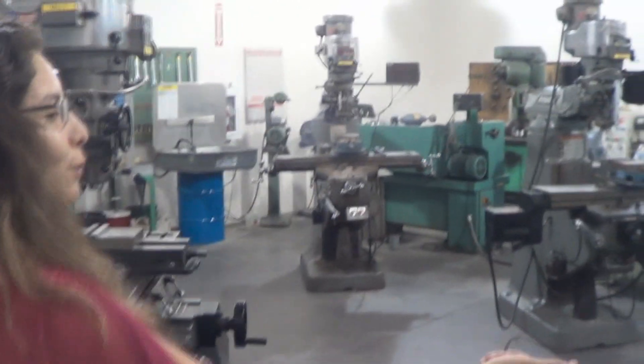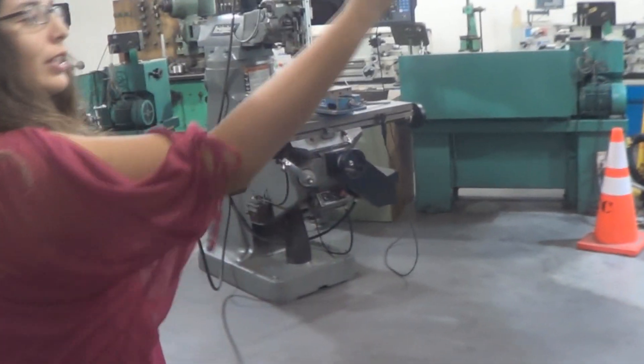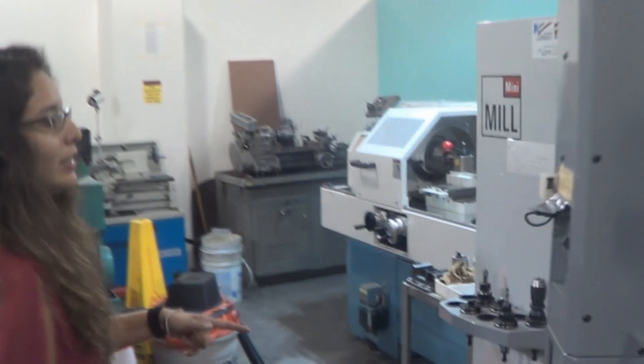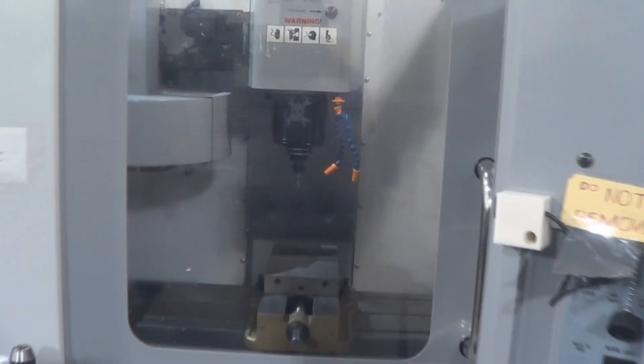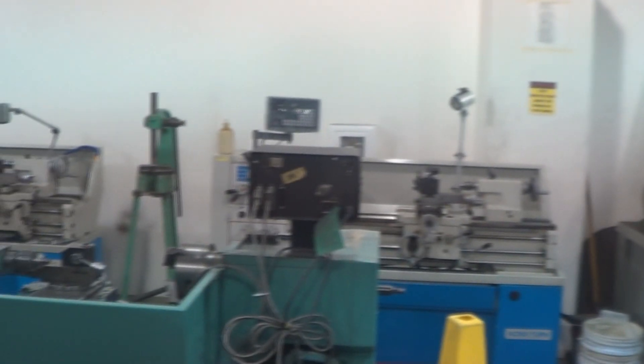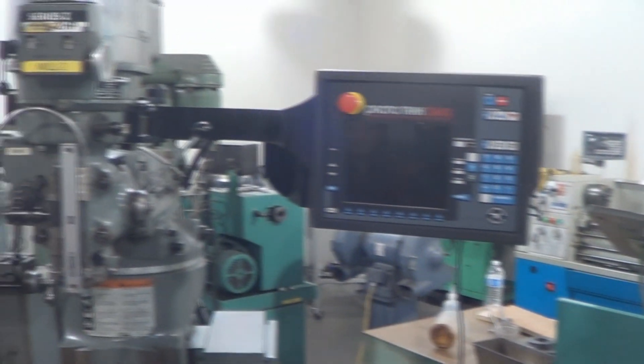The CNC is what students mostly use along with the computer lab. And then the lathes — not many students use them because most have been taking the machine shop course, except for the older engineers.